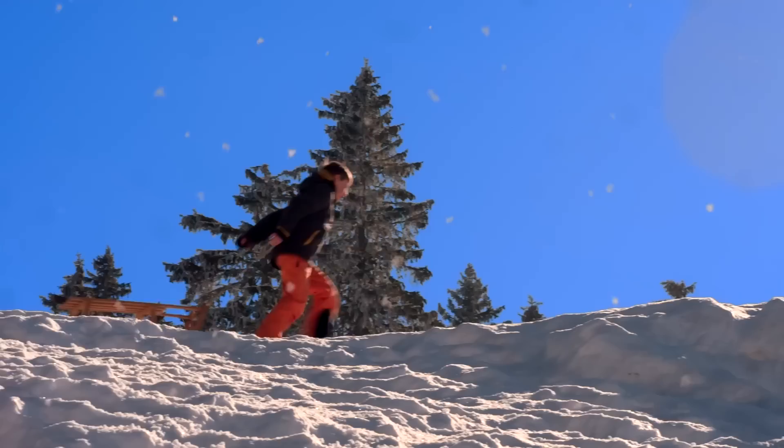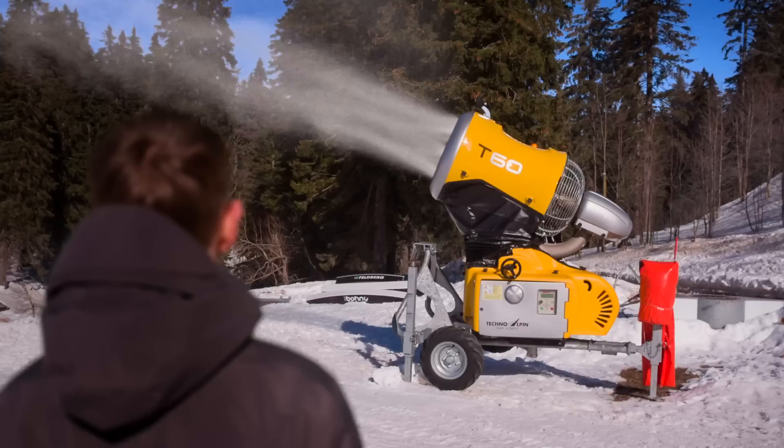That's why many major ski resorts around the world rely on snow-making machines to keep their slopes snow-covered. High-capacity snow fans can generate no less than 105 cubic meters of snow an hour.